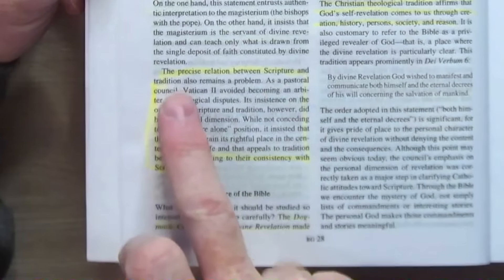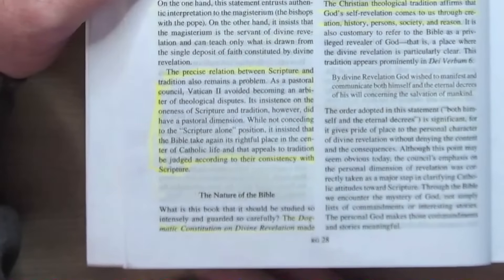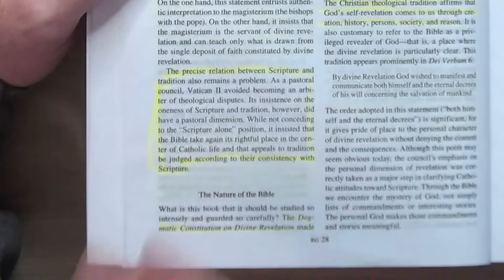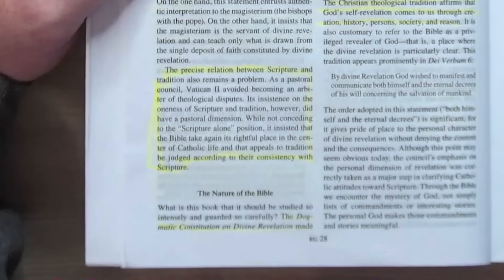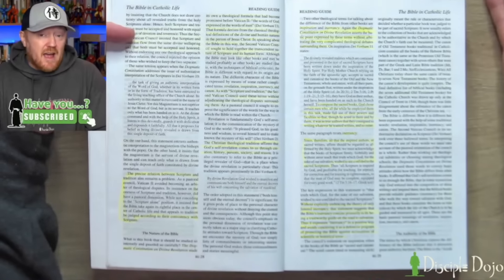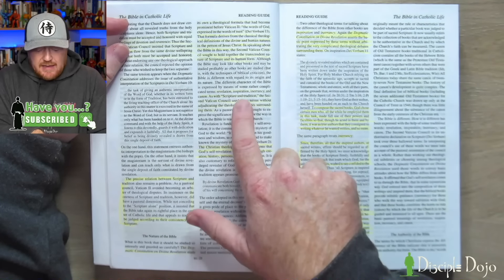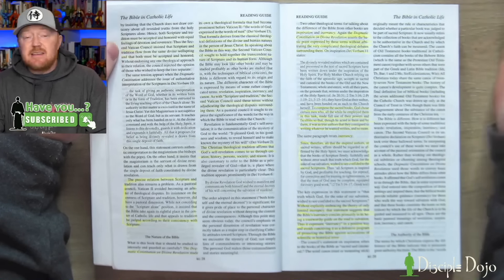They acknowledge that the precise relation between scripture and tradition remains a problem even after Vatican II, which avoided becoming an arbiter of theological disputes. Vatican II did not concede to the scripture-alone position, but it insisted that the Bible take its rightful place in the center of Catholic life and that appeals to tradition be judged according to their consistency with scripture. They also acknowledge that even among Catholics, terms like inspiration, inerrancy, and revelation are never really hammered out with the precision that makes everyone happy.